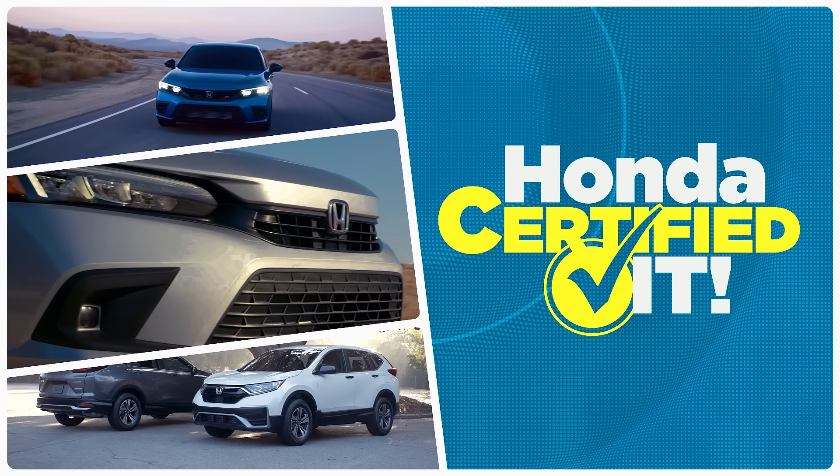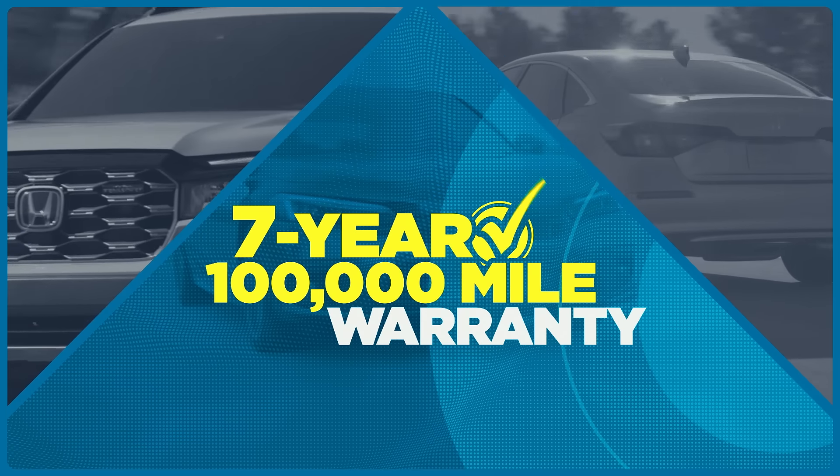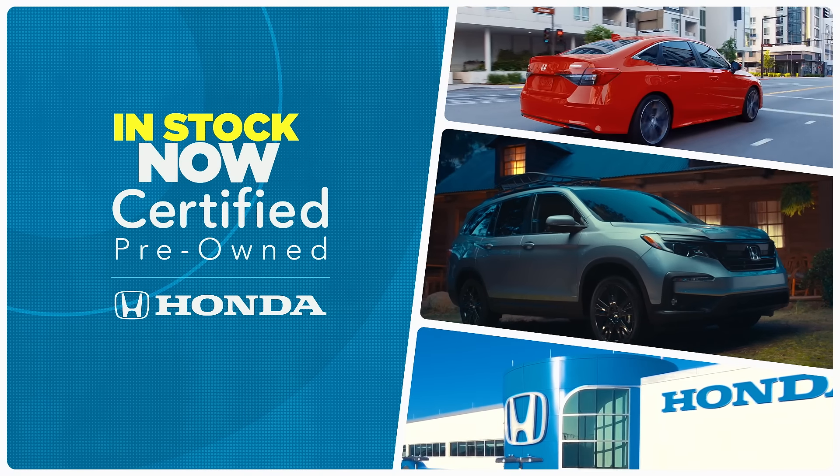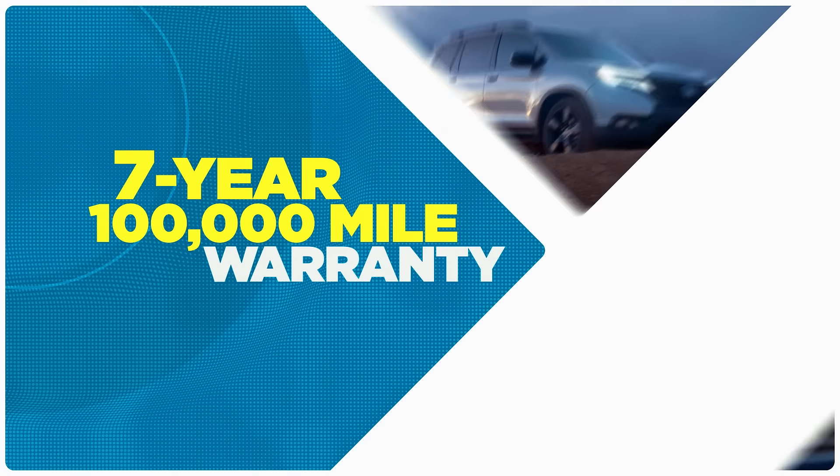Honda certified it and backed it with a 7-year, 100,000-mile warranty. Certified pre-owned Hondas are in stock now at your local Honda dealer. Drive worry-free with a 7-year, 100,000-mile warranty.